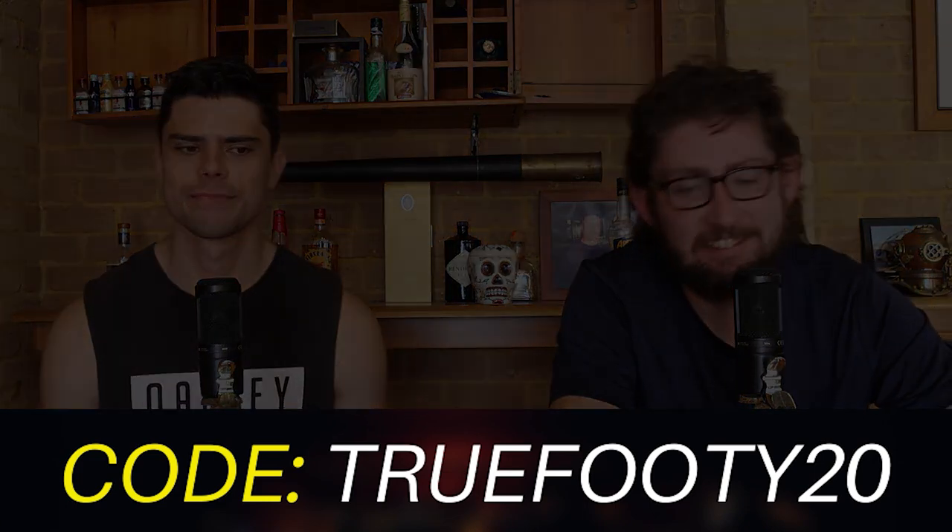Let's get into the podcast. Welcome back to TRUEFOOTY Podcast 99 — it's a very special one today, Busher. I tried so hard so that the last podcast we would do together would be the Magic 100, but apparently the time is finite and I haven't been able to get it done, which is a bit of a blow. But today we're going to have a bit of a look back on TRUEFOOTY and kind of celebrate the 100 episodes.